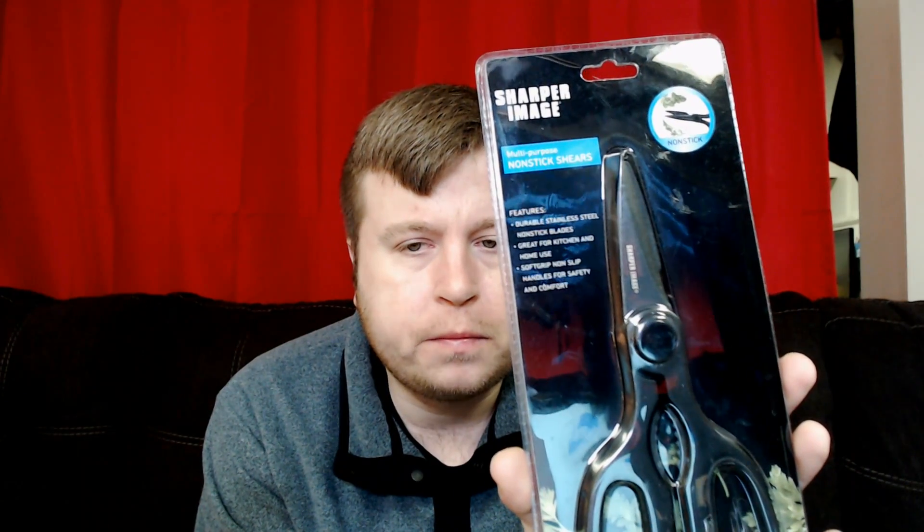The next thing I found was a Sharper Image pair of scissors — home scissors, kitchen scissors, whatever you'd like to call them. These are an older school brand, quality made. Again, this was like a couple of dollars and it's going on sale for 17 or 18 dollars on eBay.